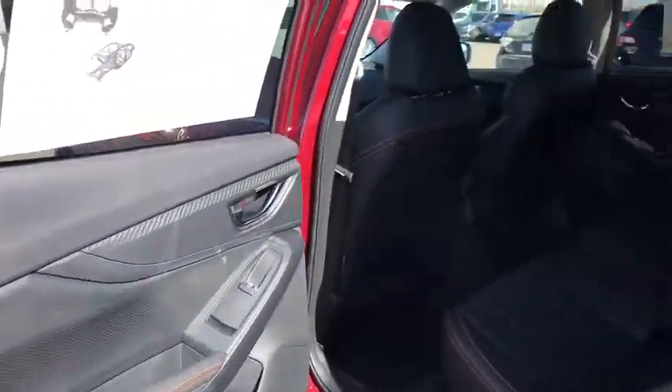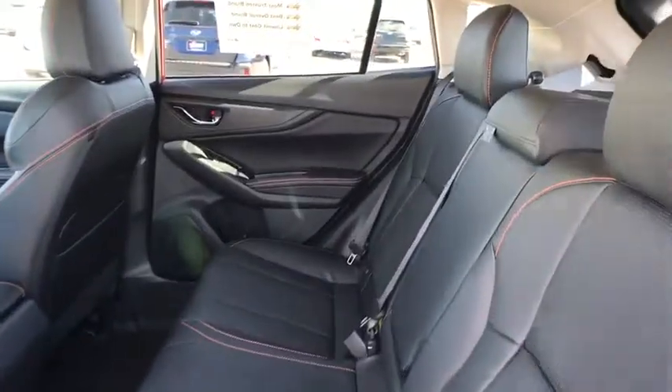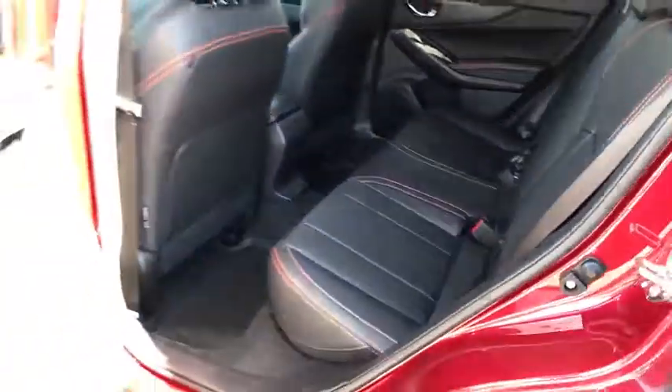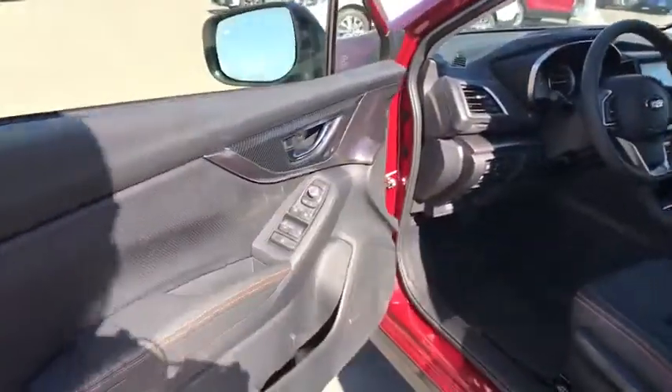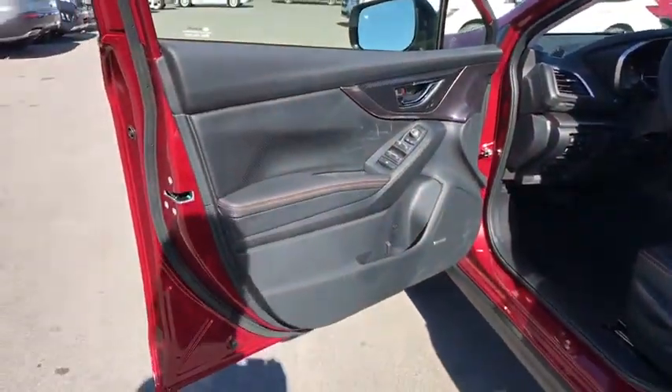Bluetooth, leather-wrapped steering wheel, adjustable steering wheel, power steering, cruise control, aluminum wheels, keyless start, floor mats, four-wheel disc brakes, climate control, rear defrost, AM-FM stereo radio.